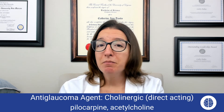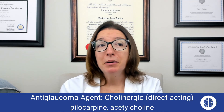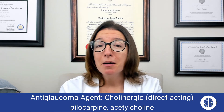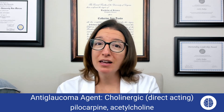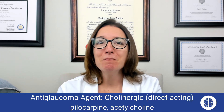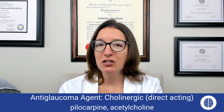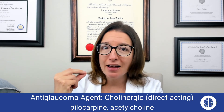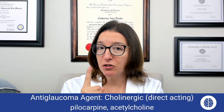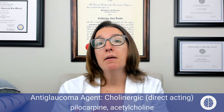The way I remember pilocarpine is that it kind of looks like 'pile-o-crap' — I can see your big old pile-o-crap because my glaucoma has been fixed thanks to this medication. You want to teach your patient not to touch the applicator to their eye, and they should hold pressure to that nasolacrimal duct for a minute to help prevent systemic absorption.